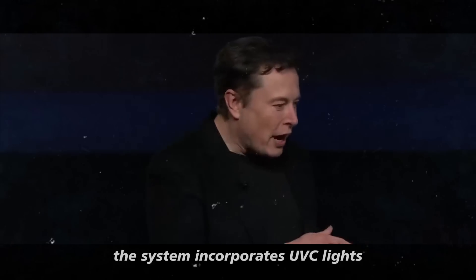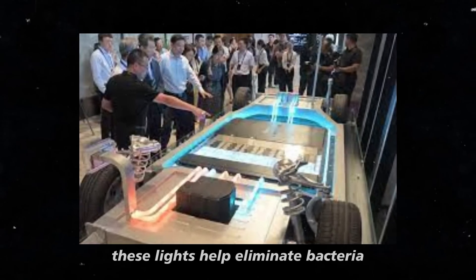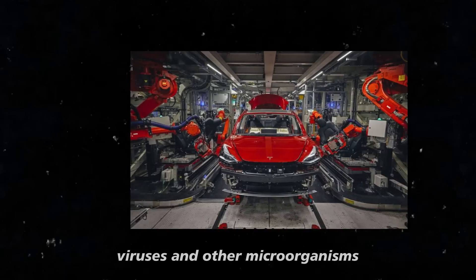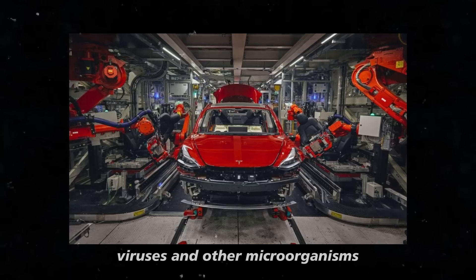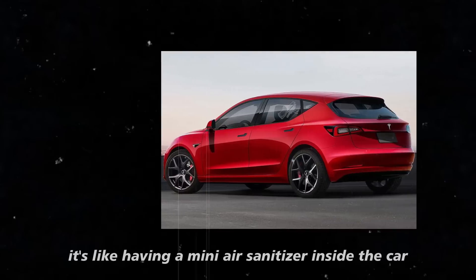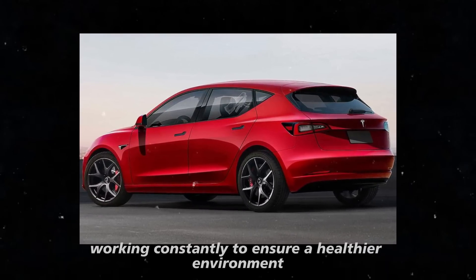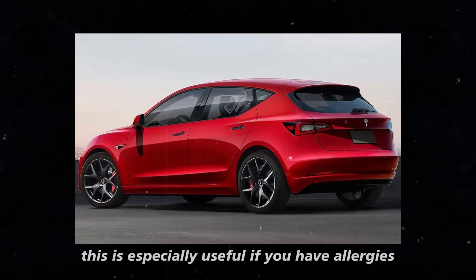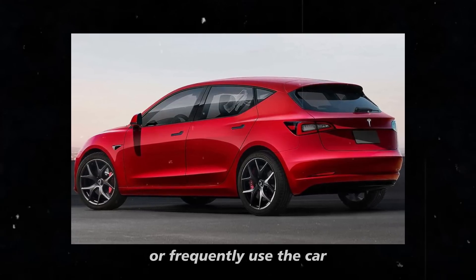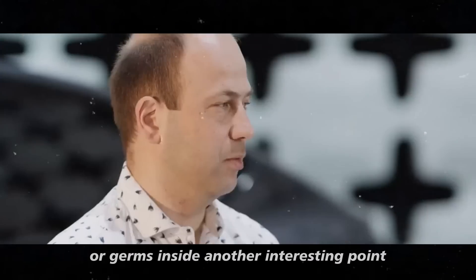The system also incorporates UV-C lights, known for their germicidal properties. These lights help eliminate bacteria, viruses, and other microorganisms that might be present inside the vehicle. It's like having a mini air sanitizer inside the car, working constantly to ensure a healthier environment — especially useful if you have allergies or frequently use the car in conditions that could introduce dirt or germs inside.